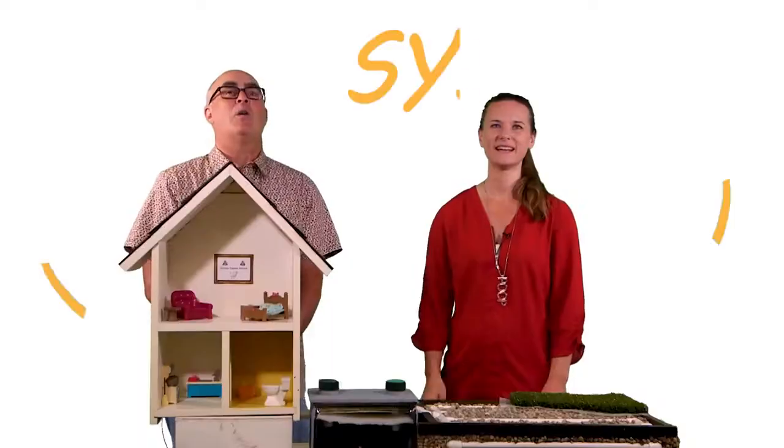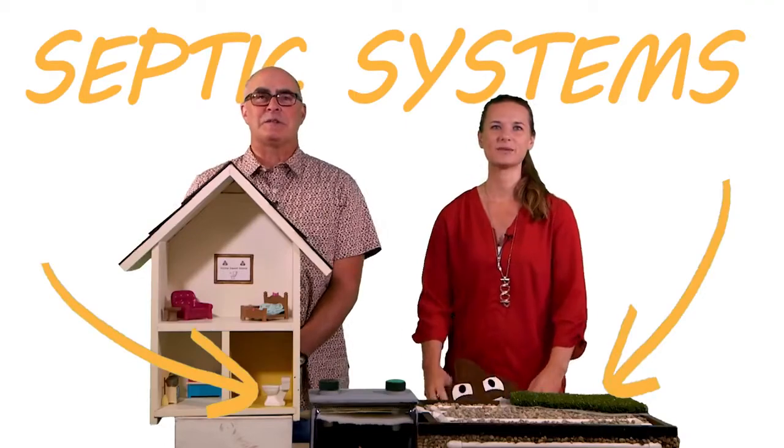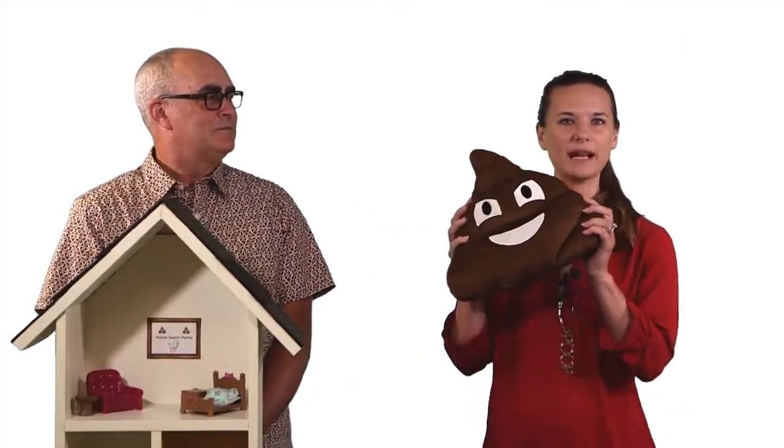Hi, I'm Dale. And I'm Christine. We specialize in septic systems. That's right, we work with treating poop.